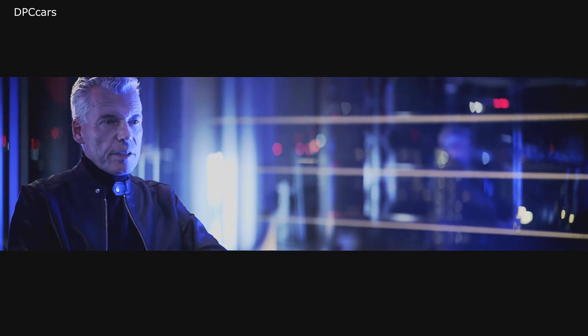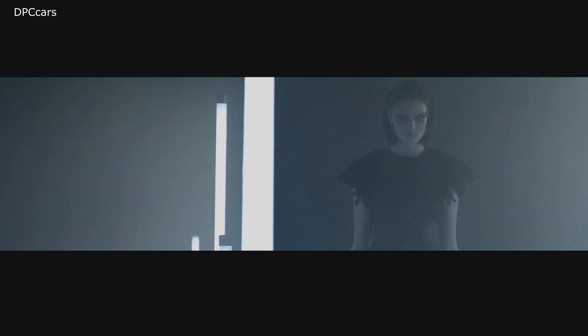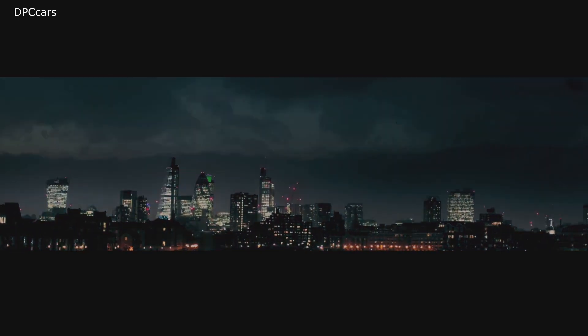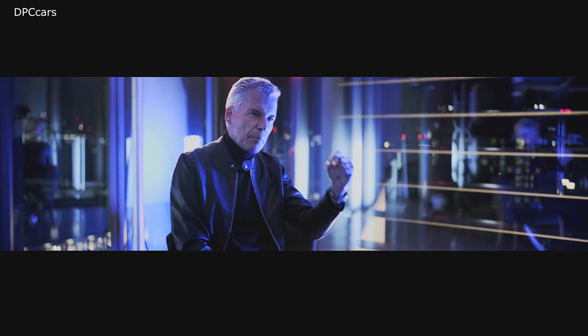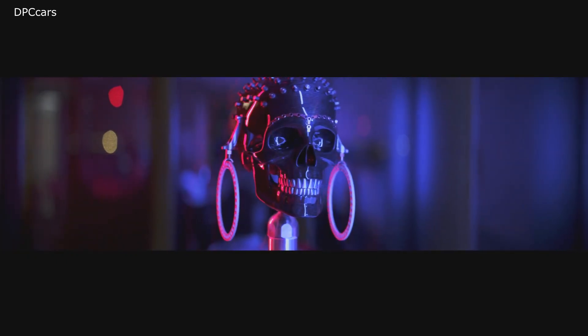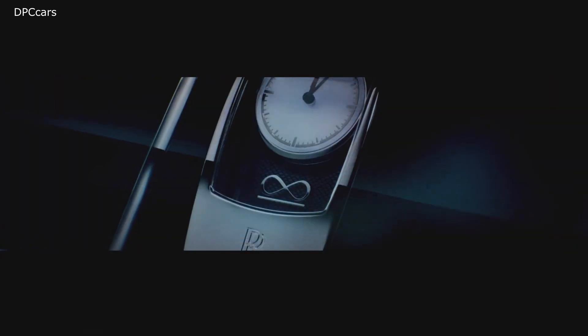Everything we do at Rolls-Royce is client-focused, and I would say we are fortunate to know all of our customers personally. Our clients wanted something with more drama and dynamism — something a bit edgy — but they did not want to compromise on the things that define a Rolls-Royce: namely, the magic carpet ride, tremendous presence, and peerless luxury.